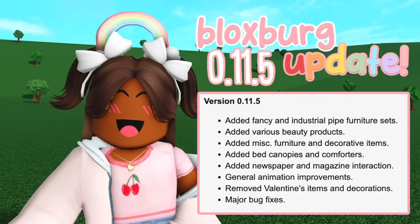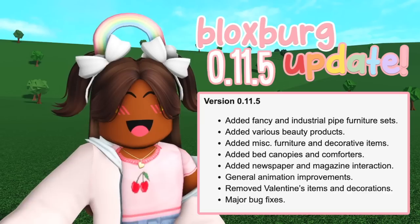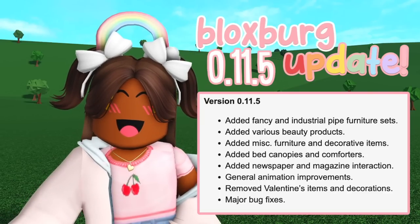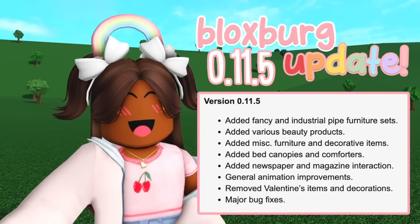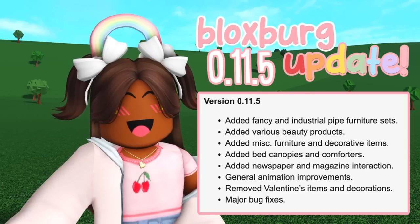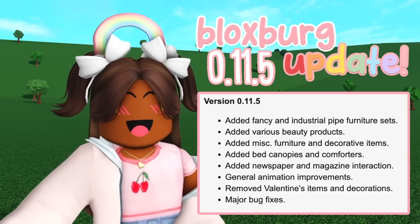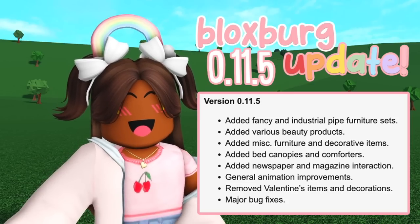Version 0.11.5: added fancy industrial pipe furniture sets — that sounds really interesting. Added various beauty products. Added miscellaneous furniture and decorative items. Added bed canopies and comforters. Added newspaper and magazine interaction.